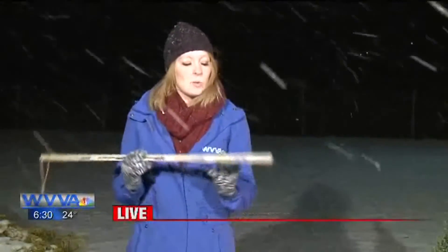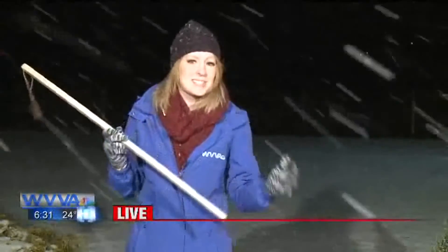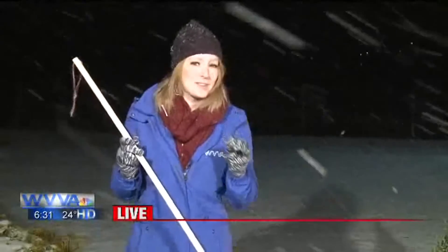The snow is coming down out here now. You can actually see the flakes have gotten a little bigger than they were over the past few hours, and I will say that we have officially received our first inch of snow here in Bluefield as of about 6 a.m., so I think we may have a little bit more than that now.